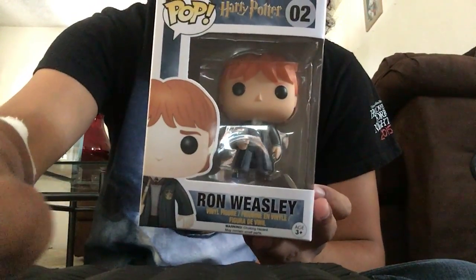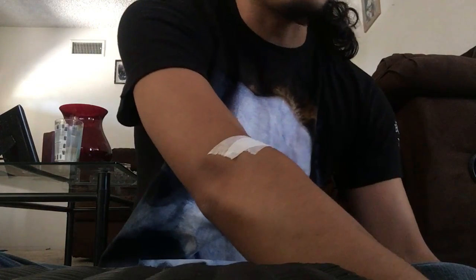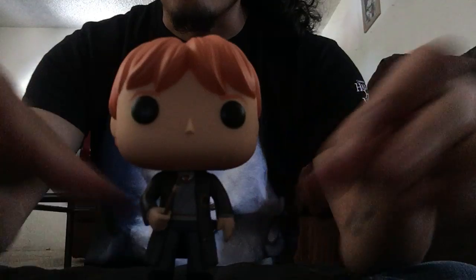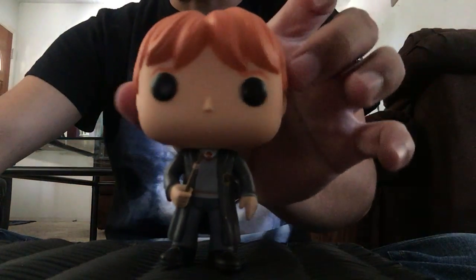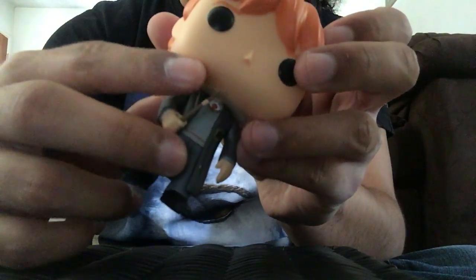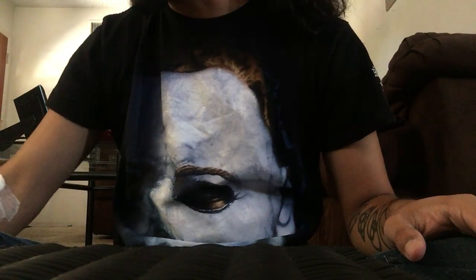First we have Ron Weasley from Harry Potter. I got this a couple days ago from Walgreens — it's just a standard pop. I'm just starting to collect the Harry Potter ones. Here's Ron Weasley, and he has his wand with tape around it from Chamber of Secrets.